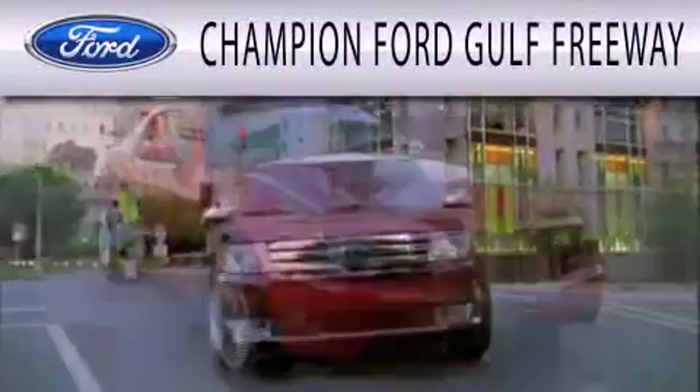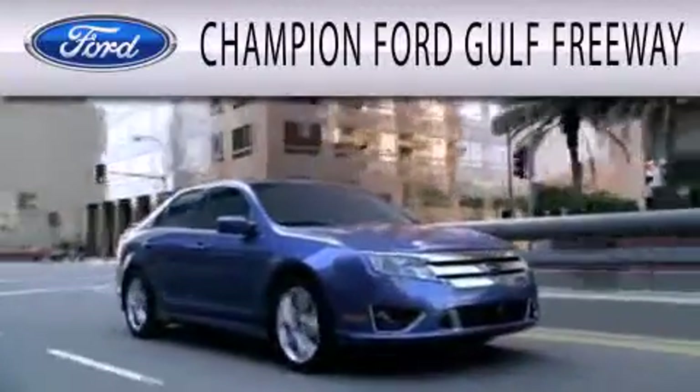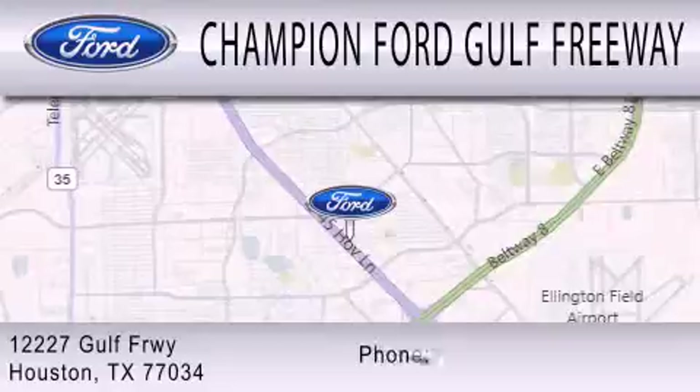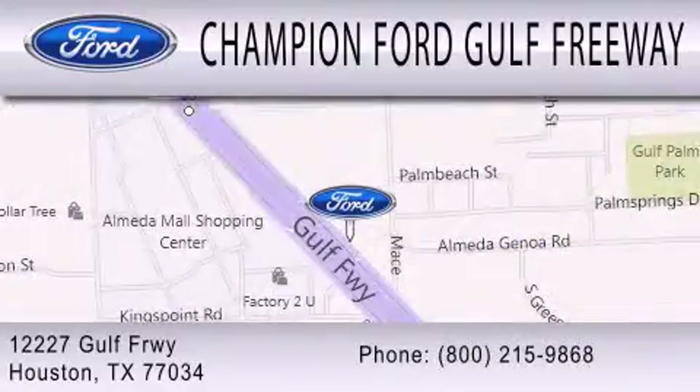Champion Ford Gulf Freeway is dedicated to doing everything possible to ensure that the experience you have selecting your next vehicle is as pleasant as possible. We are located at 2217 Gulf Freeway in Houston.